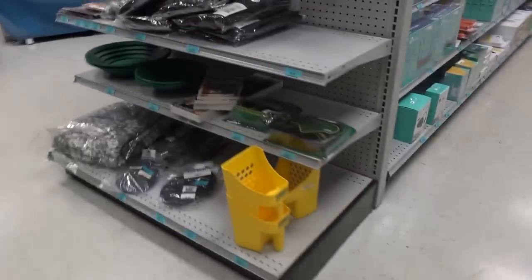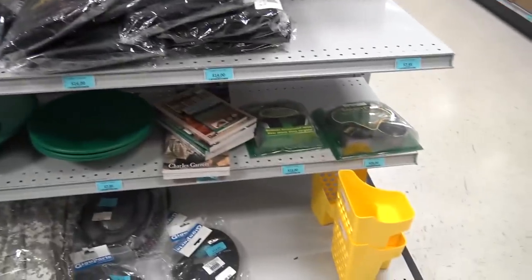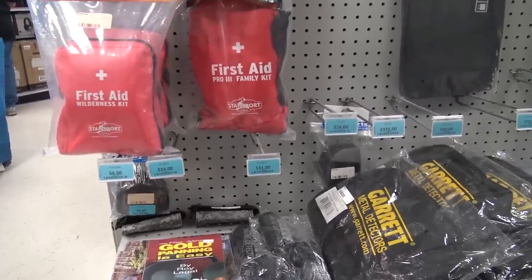Over here they have metal detecting stuff — yes, they have metal detecting stuff. I have a Garrett Ace 300 with those headphones. I don't have a scoop bucket, but they have coils, panning and sifting tools, first aid kits, and related accessories.